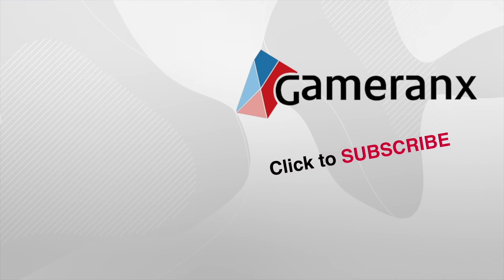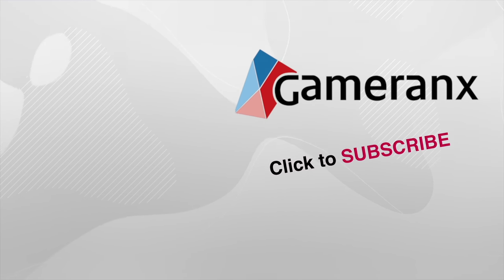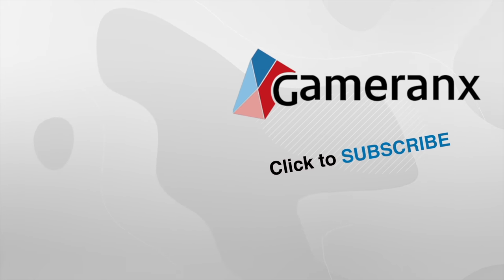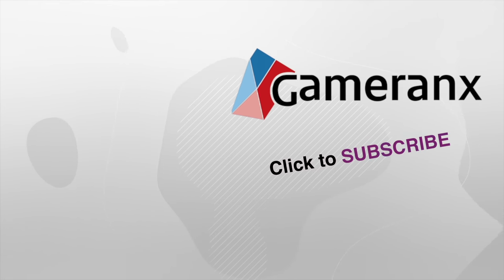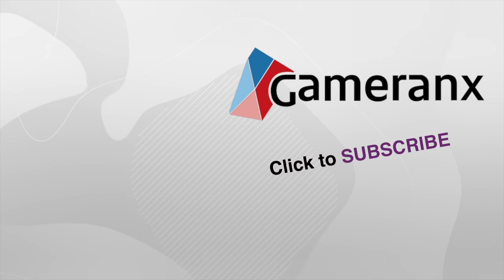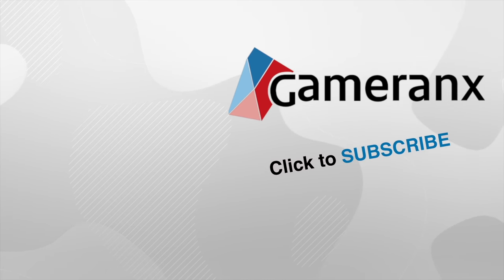And that's all for today. Leave us a comment, let us know what you think. If you liked this video, click like. If you're not subscribed, now's a great time to do so — we upload brand new videos every day of the week. Best way to see them first is, of course, a subscription, so click subscribe. Don't forget to enable notifications, and as always, thank you very much for watching. I'm Falcon, you can follow me on Twitter at FalconTheHero. We'll see you next time, right here on Gameranx.